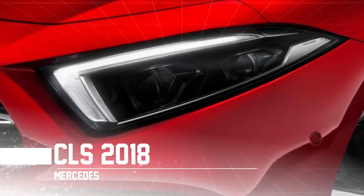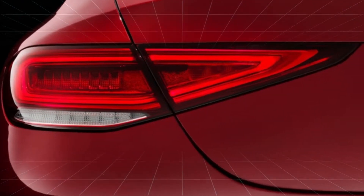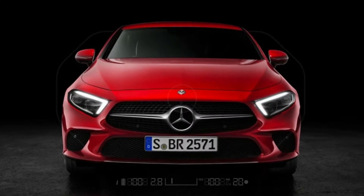This is a properly new model, a seismic shift in Daimler terms. Codenamed C257, it's based on the latest Daimler Group MRA engineering architecture, rather than a mere refresh of an old platform. But you guessed that much from the first official pictures, right?